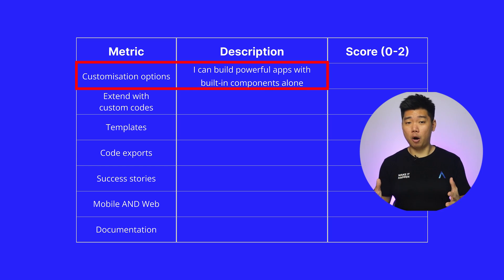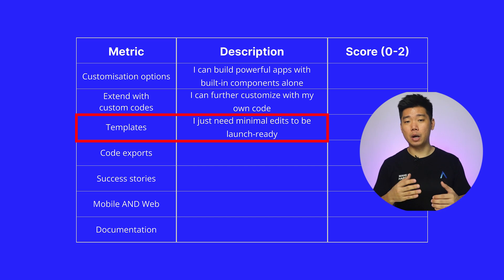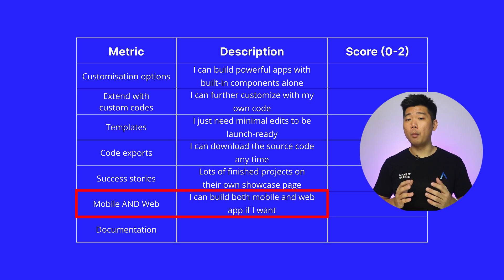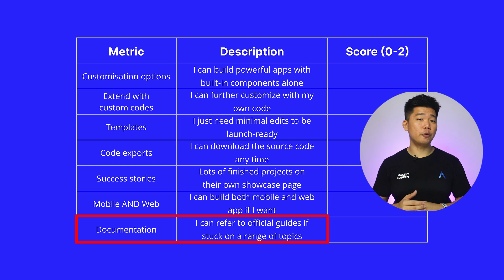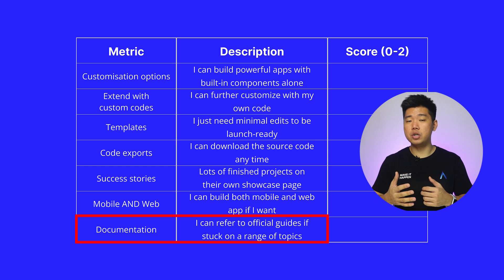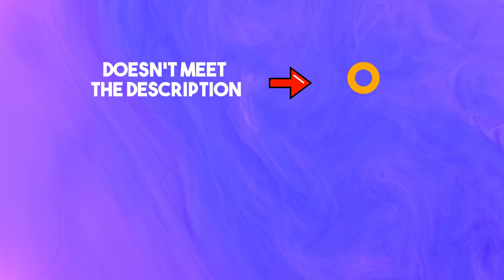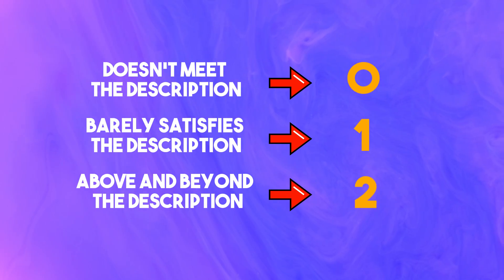Customization options: I can build powerful apps with built-in components alone. Extend with custom code: I can further customize with my own code. Templates: I just need minimal edits to be launch ready. Code export: I can download the source code anytime. Success story: lots of finished projects on their showcase page. Mobile and web: I can build both a mobile and web app if I want. Documentation: I can refer to official guides if stuck on a range of topics. In real life these metrics matter differently to different people, but to keep things simple I'll give them each equal weightage. If an app builder doesn't meet the requirement of a metric, it gets zero. If it barely satisfies the description, it gets a one. If it goes above and beyond this minimum, it gets a two.